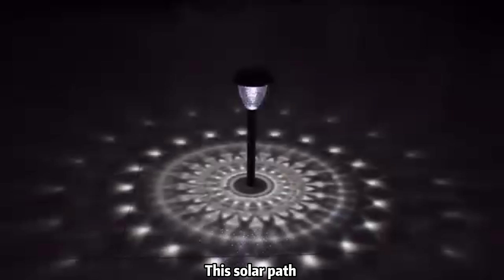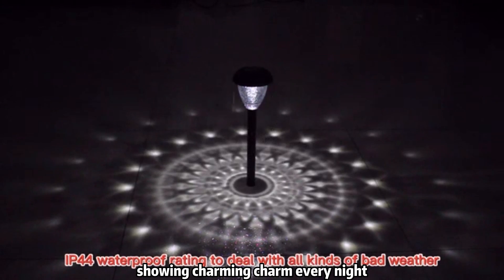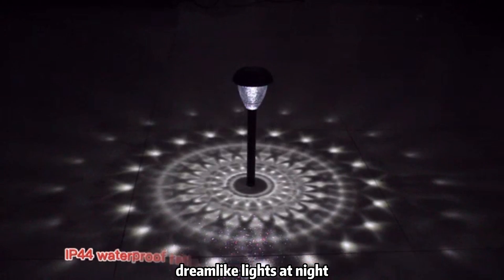This solar path light has 12 hours of lasting lighting, showing charming appeal every night, so that you can enjoy the dreamlike lights at night.